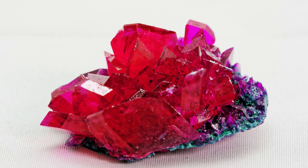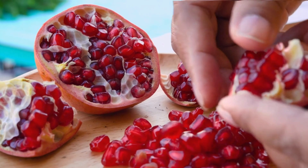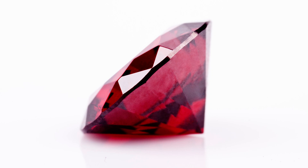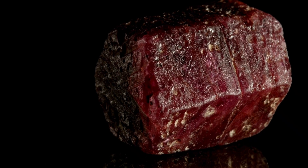How rare are rubies? Rubies are like rare treasures in the gemstone world. The rarest ones are found in Myanmar, because they're super high quality and have the most amazing colors. Finding good quality rubies that are bigger than one carat is like finding a needle in a haystack.